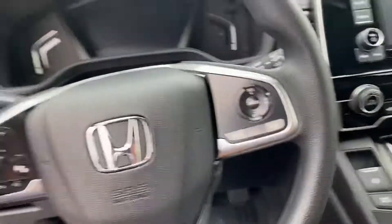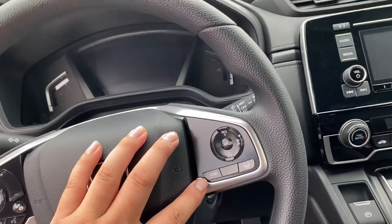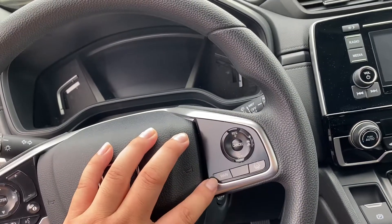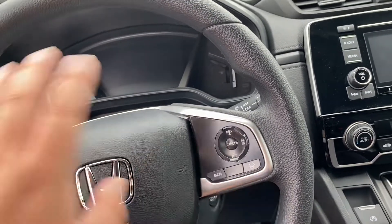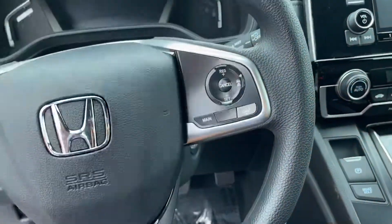In all CR-V LXs, they do come with Honda Sensing. I'll show you really quick how to activate it. With a simple click of a button, you can activate it to activate all your safety features, including Lane Keep Assist and Adaptive Cruise Control. You get all that here on the standard LX — you would just press this one button and you would be good to go.